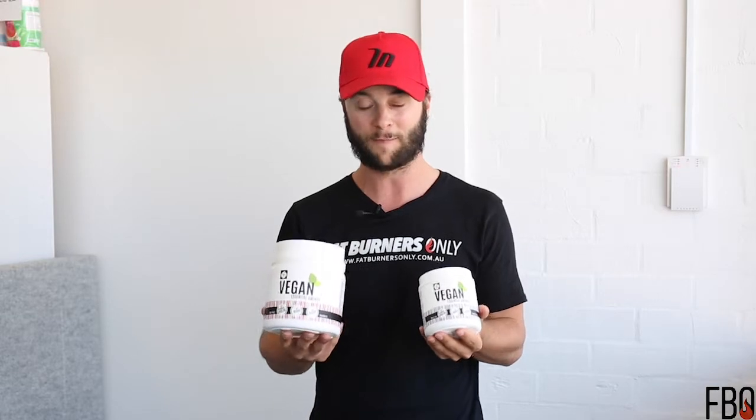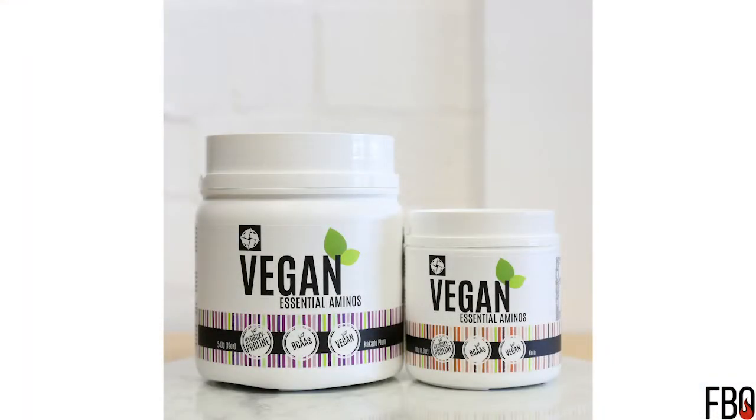Vegan aminos comes in two sizes — a 30 serve or the value pack 90 serve. The other cool thing about this product is that it's all natural: no artificial colors, flavors, or sweeteners. It comes in three great flavors: cola, which is my personal favorite, raspberry, and kakadu plum — and they all sell about as well as each other, so any one you choose will be great.